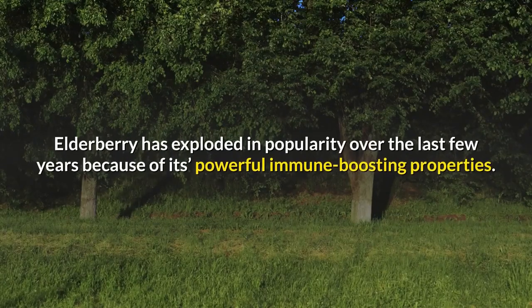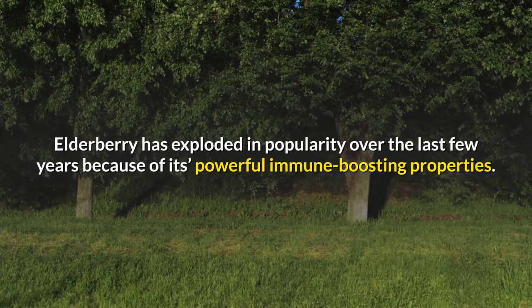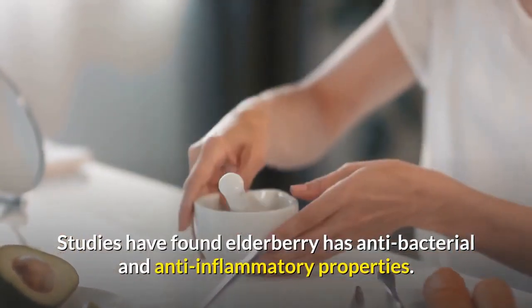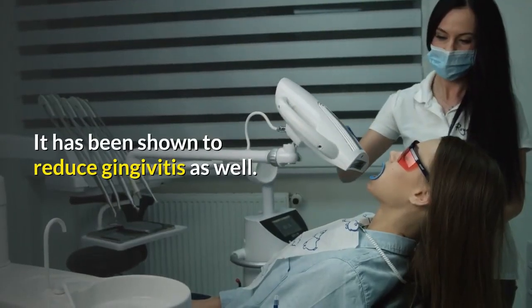Elderberry. Elderberry has exploded in popularity over the last few years because of its powerful immune-boosting properties. Studies have found elderberry has antibacterial and anti-inflammatory properties. It has also been shown to reduce gingivitis.